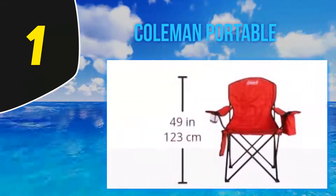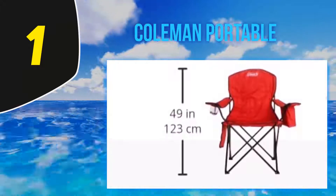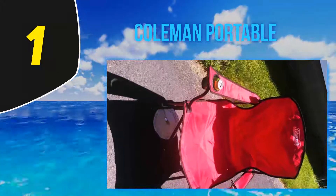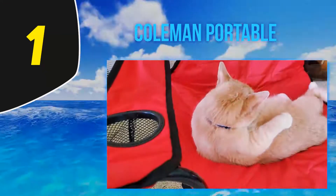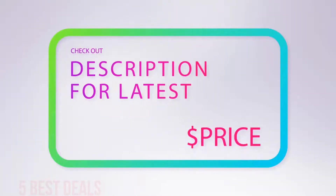Many reviewers also love the built-in cooler, saying it works well. 'We left a single bottle of water in overnight and it was still cold in the morning, even without ice.' Even people who don't use the cooler for its intended purpose say the extra storage comes in handy. For more information and the latest price, check out the product links in the description underneath the video.